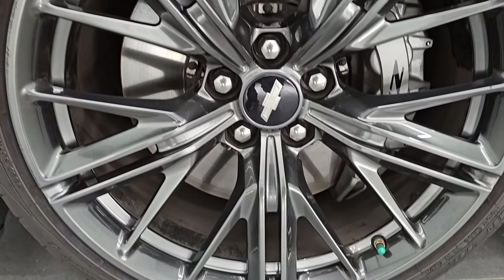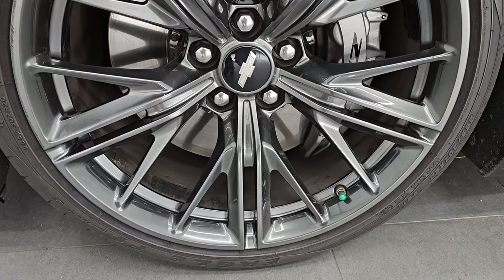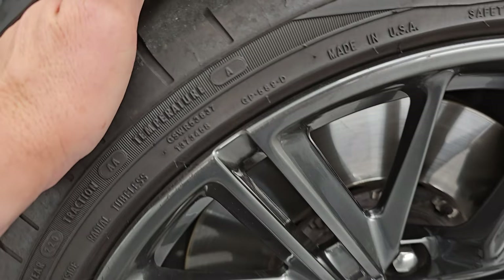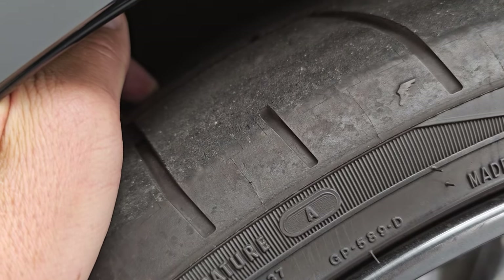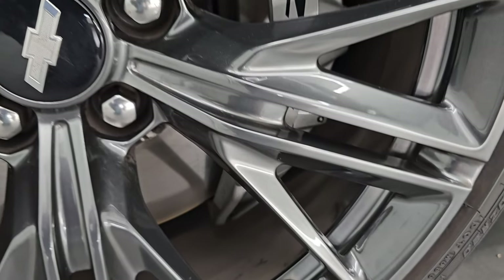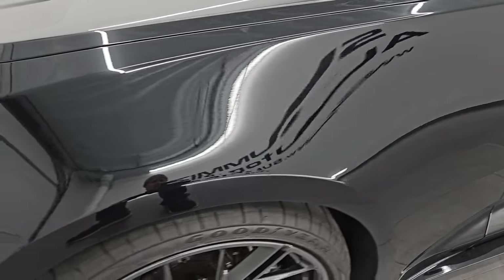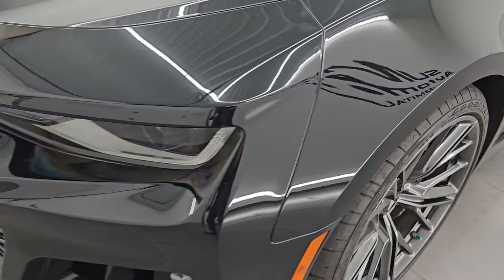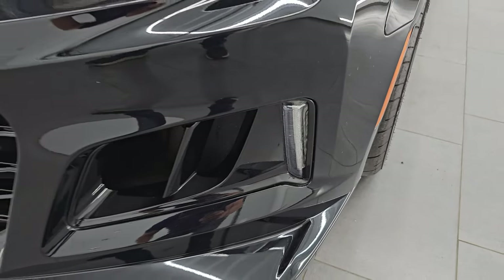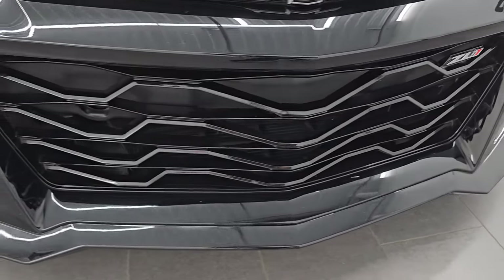This one comes with the 20-inch painted alloy wheels — they're in really nice shape. It has Goodyear Eagle F1 285-30ZR20 tires in the front, and I'd say these tires have right around half the tread left on them. You get the big ZL1 Brembo brakes on here. The front fender is absolutely perfect — no major dents or dings. It does come with the HID headlamps, LED running lights, and some LED running lights down below as well. They're very bright.